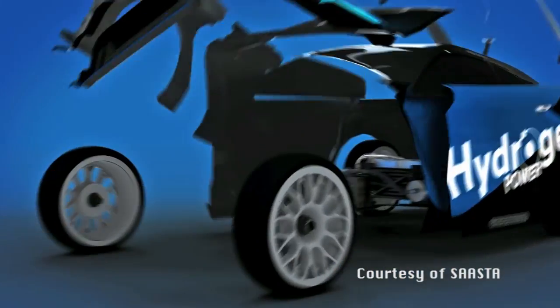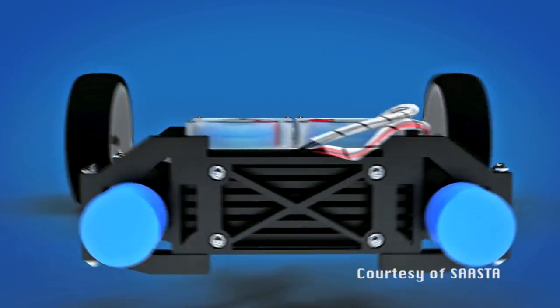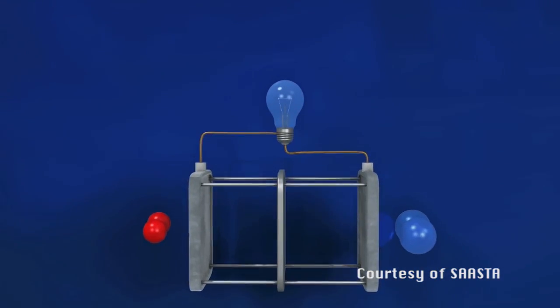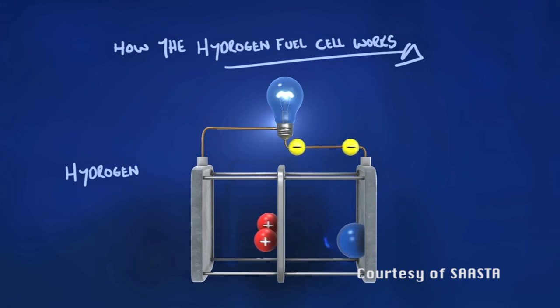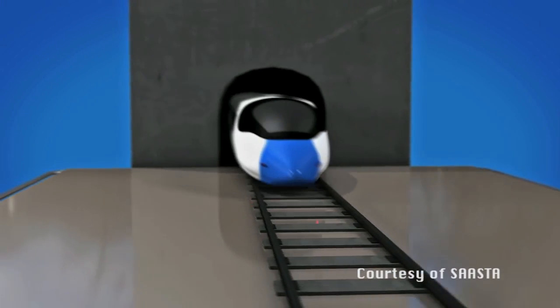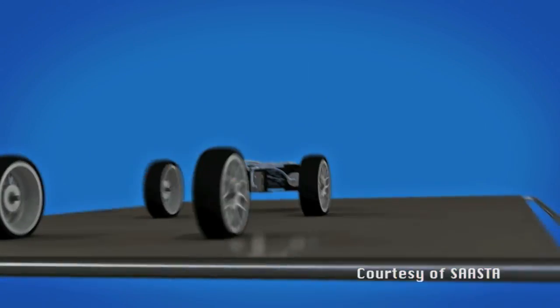Hydrogen fuel cells work like batteries, but they produce power using hydrogen gas instead of petrol or diesel. Unlike an engine, fuel cells don't burn the hydrogen — instead it fuses with oxygen to make water. Electricity is released and this is used to power an electric motor. The only waste produced by a hydrogen fuel cell is water.